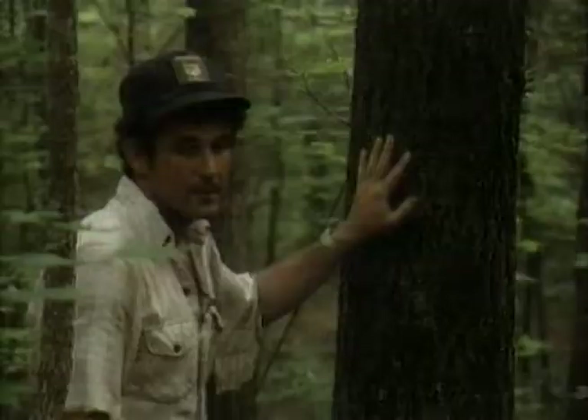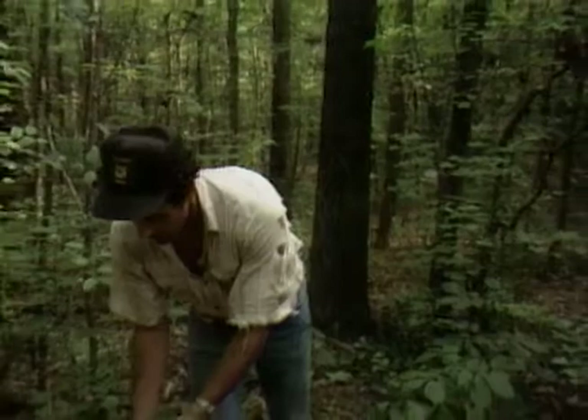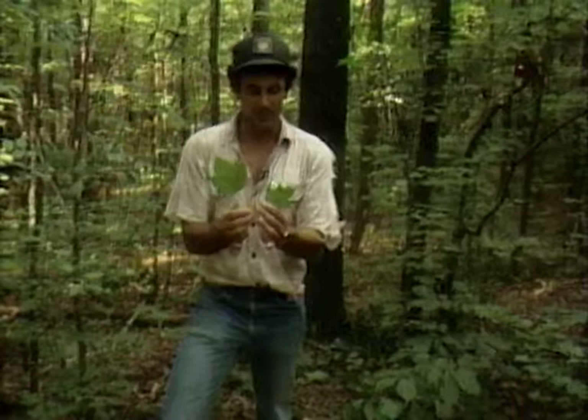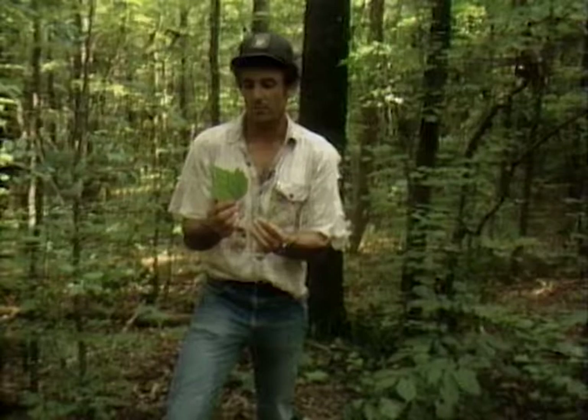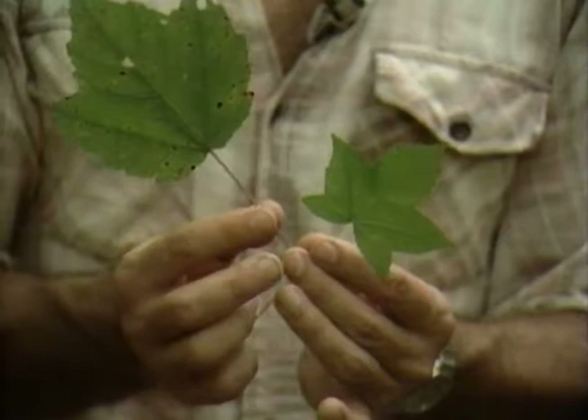Here's a couple of trees that are frequently confused — let's quickly talk about them. Which one looks the most like a starfish? This one does, and that makes it the sweet gum. This one is the maple. Sometimes people think this is the maple, but that's the sweet gum and this is the red maple. It's got a red stem, which is a common feature of it, and not as obviously a lobed leaf as the sweet gum.